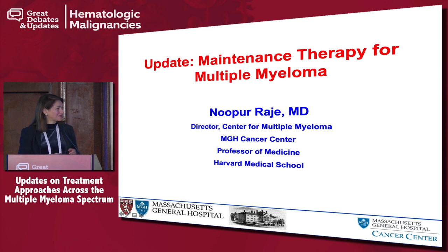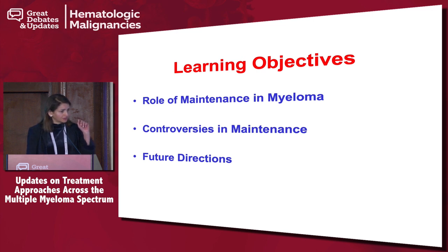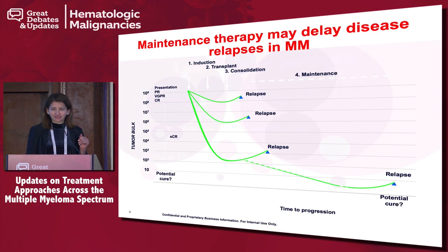What Joe's asked me to do is talk about an update in the maintenance therapy of multiple myeloma — this is standard of care and speaking more to your practice. Because this is a debate-style talk, I'll discuss the data on the role of maintenance in myeloma, highlight the controversies, and address what we're trying to do with some future ongoing clinical trials, because we certainly don't have all the answers.